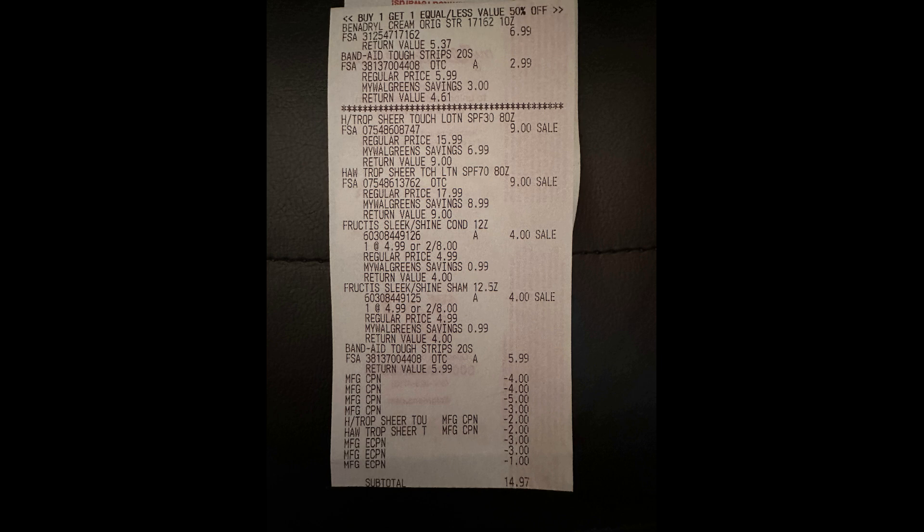My subtotal was $14.97. However, the paper spend booster did not scan — when they tried to scan it, it kept saying there was an error and it wasn't valid. The cashier told me that had been happening to them for the last couple of days. Because they knew they had just given it to me from my prior transaction, they said, 'Don't worry about it, we'll give it to you after we finish this transaction.' So I paid $14.97 out of pocket.